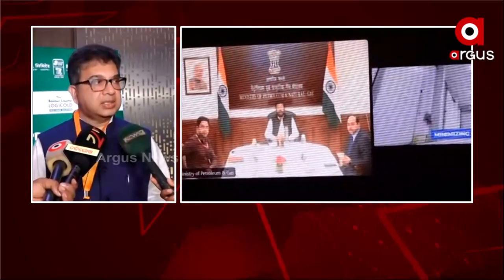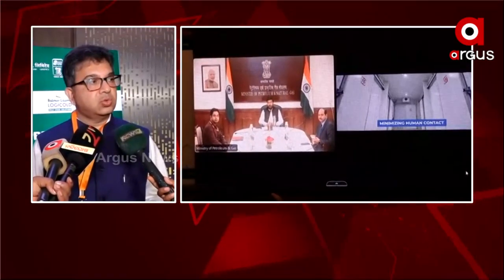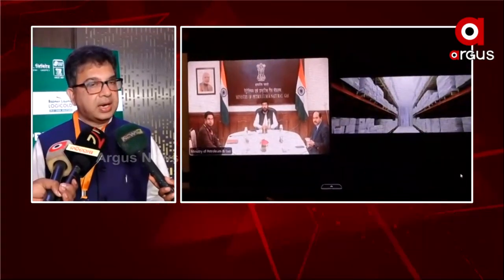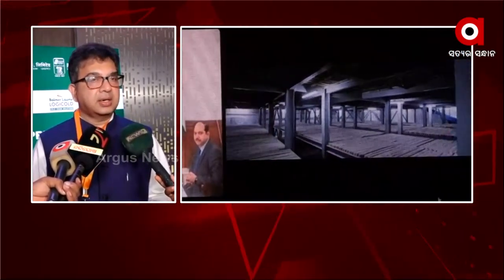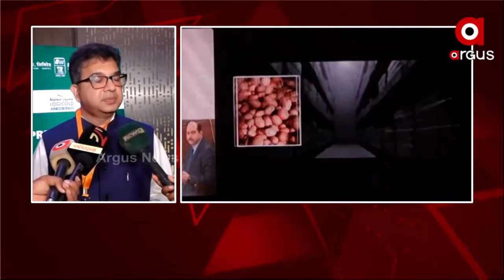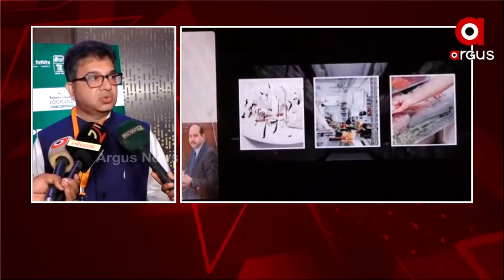That is why they need an external service provider like ours, where they can store the frozen fish. After that, the fish from here moves either to Vizag or to Haldia in Calcutta in order to get exported to China, Japan, US, Europe, and so on.